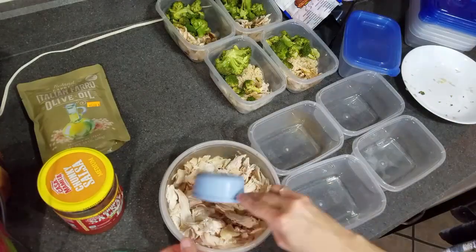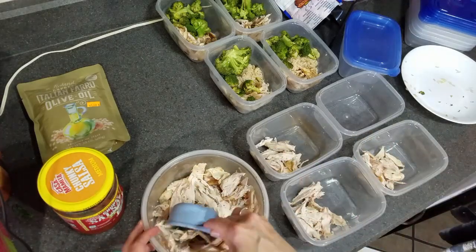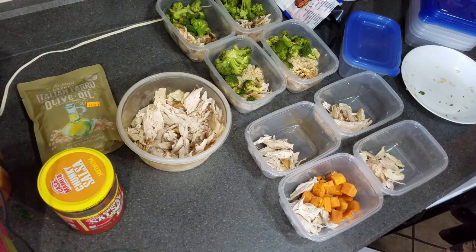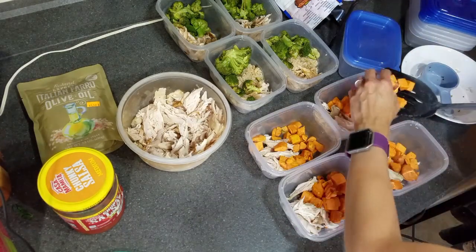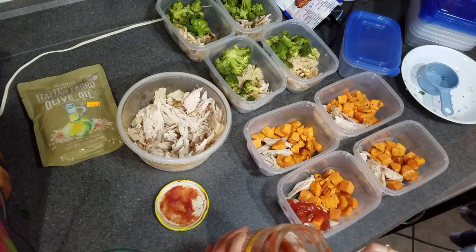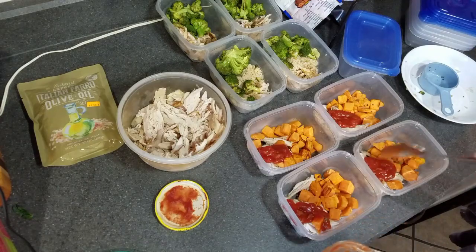Next up is the salsa chicken. Just like the other, I put a half cup of chicken into each container. I also had the peppers and onions going in the microwave. Then I used almost a full cup of sweet potatoes per container, and once the peppers were done I put those on top as well. I took a spoonful of salsa and put it right on top of the chicken — nothing too special. One of our favorites is the medium salsa from Aldi because it is super cheap; we also love the hot salsa from Walmart.